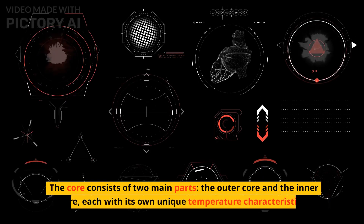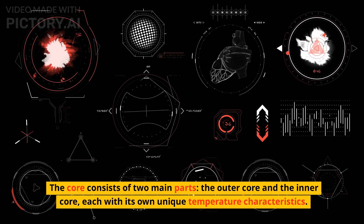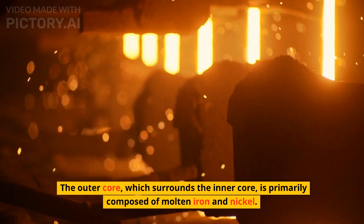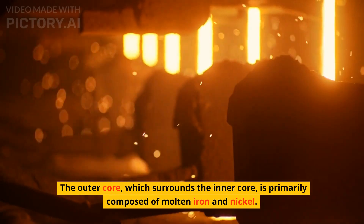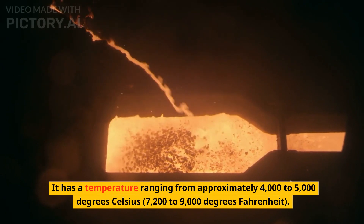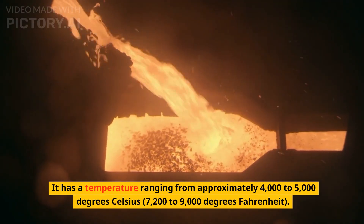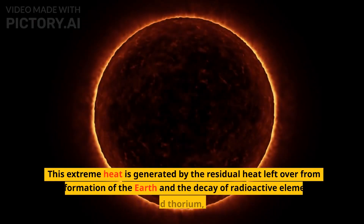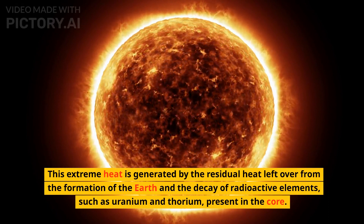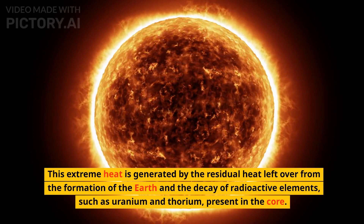The core consists of two main parts, the outer core and the inner core, each with its own unique temperature characteristics. The outer core, which surrounds the inner core, is primarily composed of molten iron and nickel. It has a temperature ranging from approximately 4,000 to 5,000 degrees Celsius, or 7,200 to 9,000 degrees Fahrenheit. This extreme heat is generated by the residual heat left over from the formation of the Earth and the decay of radioactive elements, such as uranium and thorium, present in the core.